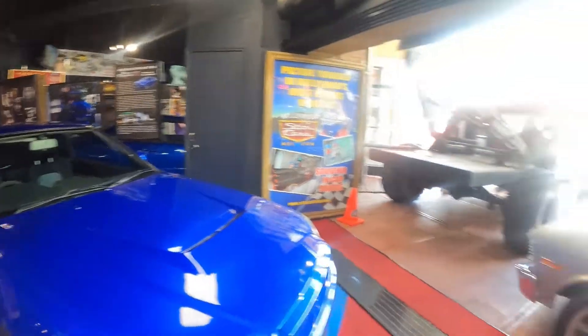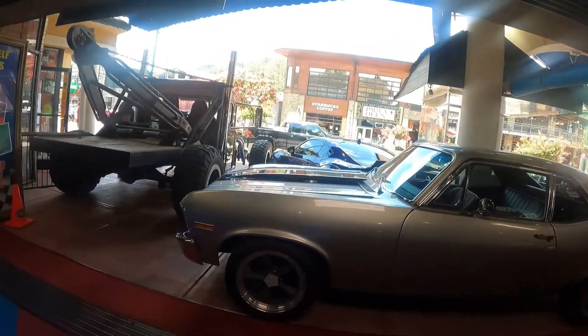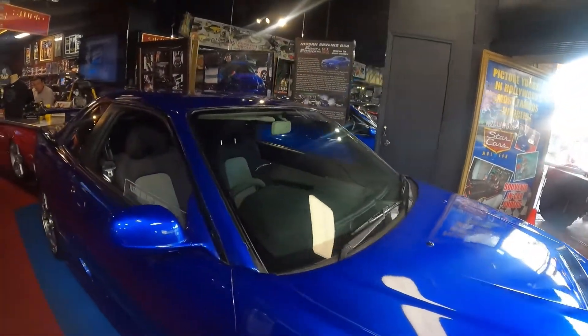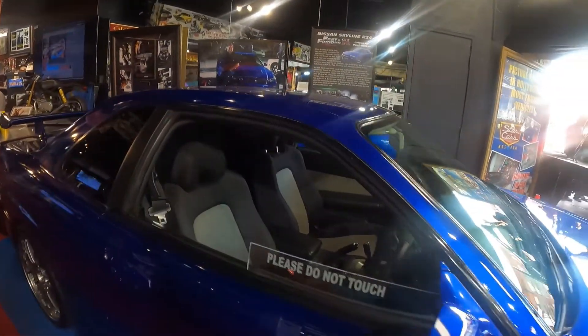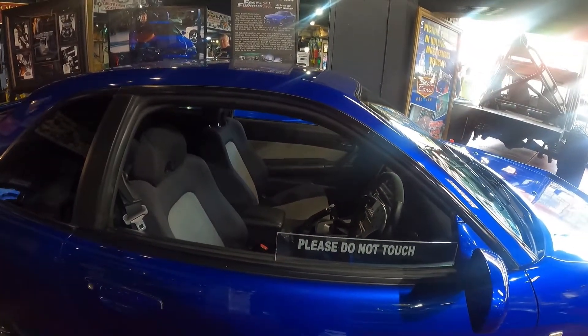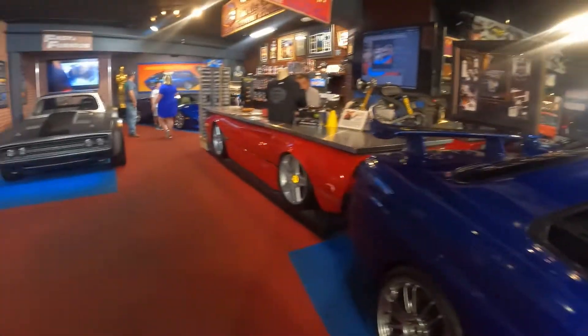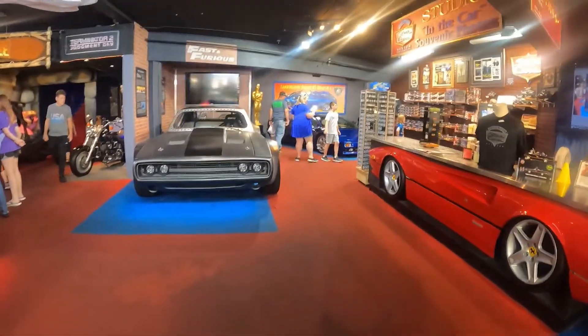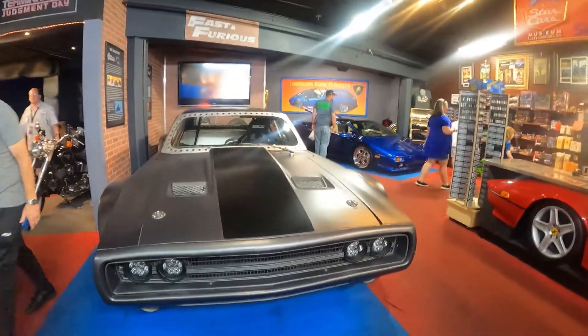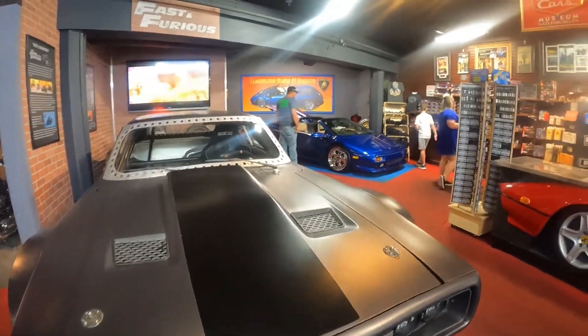Of course from Fast and the Furious here — the Nissan Skyline R34 driven by Paul Walker. And there's the Challenger from Fast and the Furious — the Ice Charger.